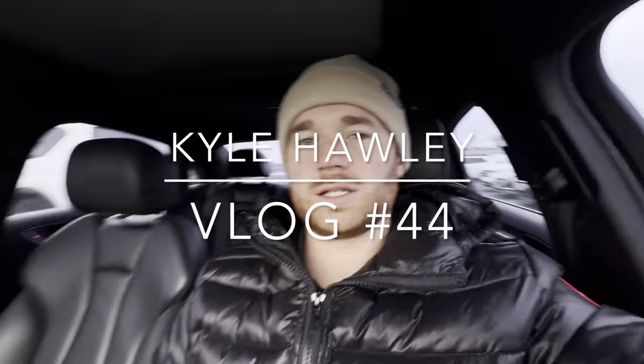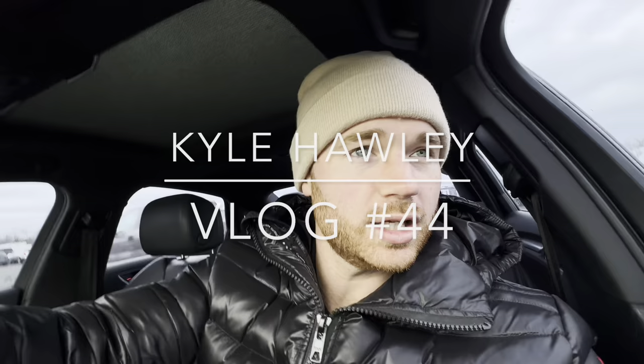What is up guys? Welcome back to the channel. My name is Kyle Hawley and I'm at the auction right now today. Started filming a little late, just got straight to work.